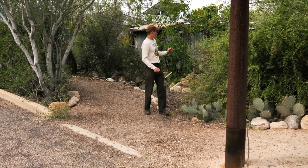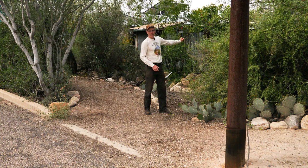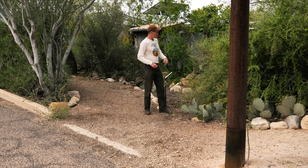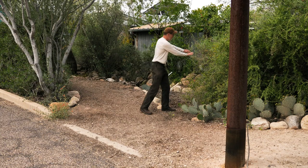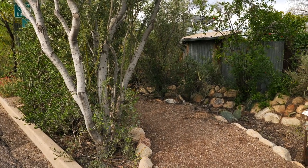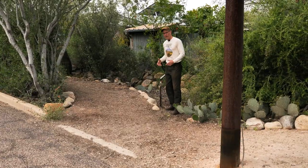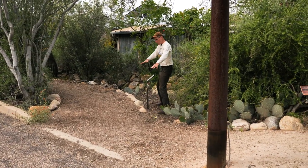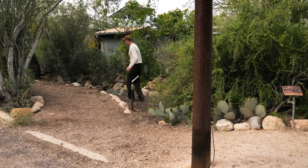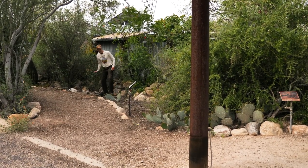We didn't have to do much because there used to be a driveway here that drained all the water right through. It was a problem — the water would go through the one-car garage, out the back door, and flood the neighbor. So we turned the problem into a solution by creating a big earthen rock berm so the water could no longer flood into the building and into the neighbor's yard. Instead it stayed in the public right-of-way and we created an eddy basin.